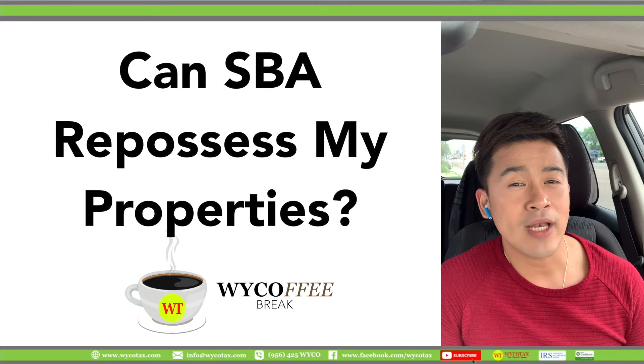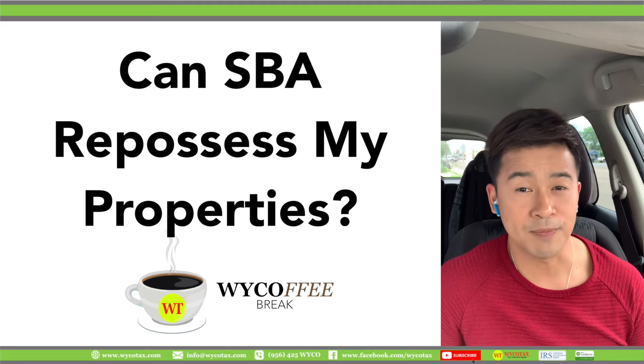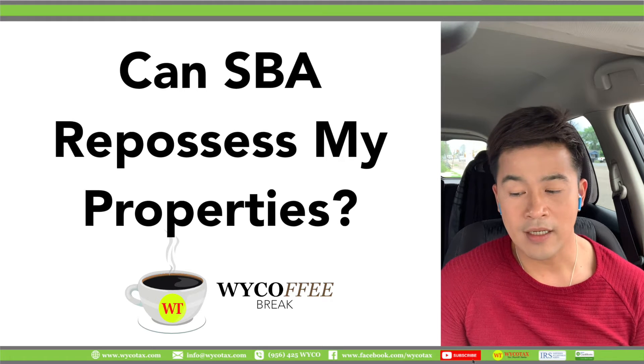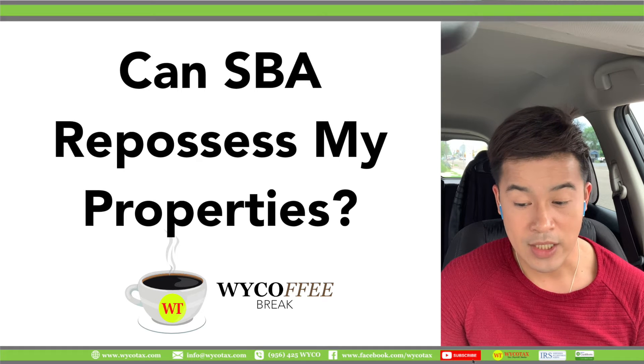Is there any collateral regarding your EIDL, or your Economic Injury Disaster Loan Application? The answer, according to the SBA website, is no. No collateral is required for EIDLs under $25,000.